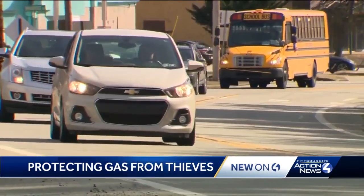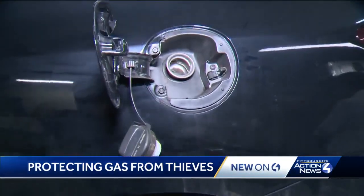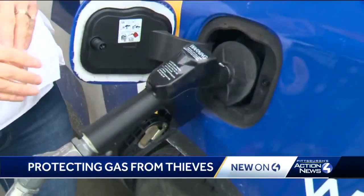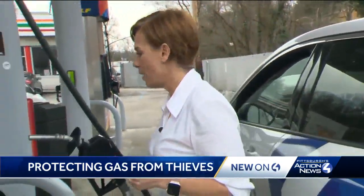And they say always find a well-lit spot. If a thief wants it bad enough, they know ways to get it. But Fiore says the best advice is to add safety measures, take precautions, and make stealing from you difficult. For a closer look at these tips and how you can protect your vehicle, go to WTAE.com. Marcy Cipriani, Pittsburgh's Action News 4.